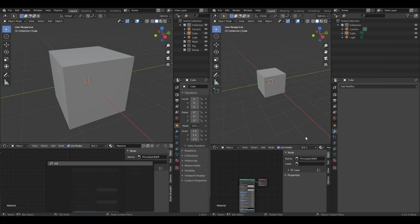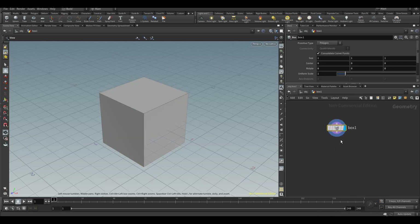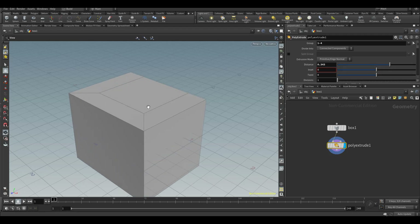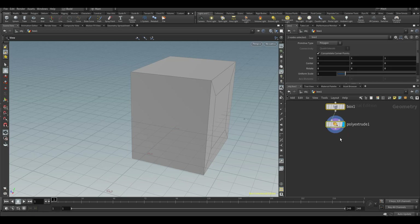In Houdini, you have these things at the tip of your fingers. If I double-click to get a box and search for 'poly extrude', I can just type 'pe' and poly extrude appears right there. I can click it, grab the poly extrude, set it to extrude from one to four, increase the distance, and get that result procedurally. We've already talked about a tool in Blender that gives this procedural feeling.